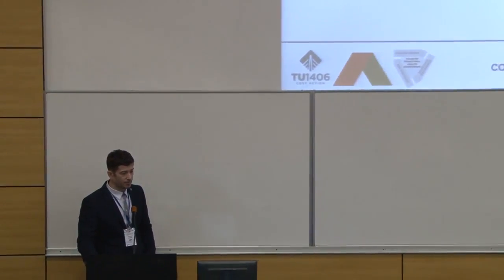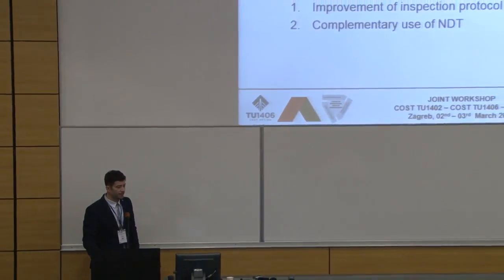As already mentioned, this does not apply for landmark bridges or some other very important bridges to the network, which should of course have structural health monitoring installed. Now, let's take a look at visual inspections, which is of course the most common method of data acquisition.